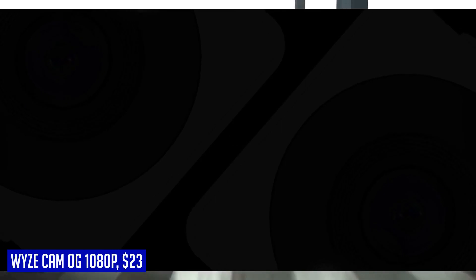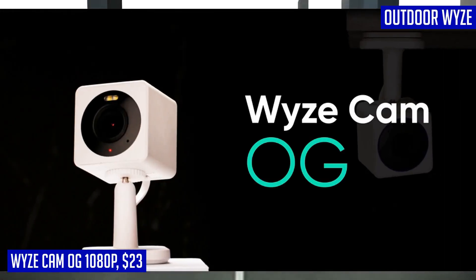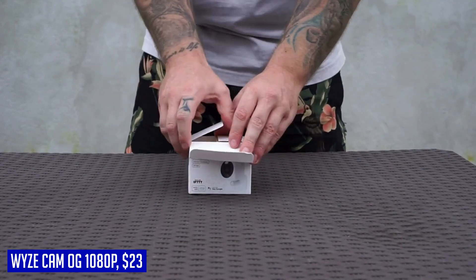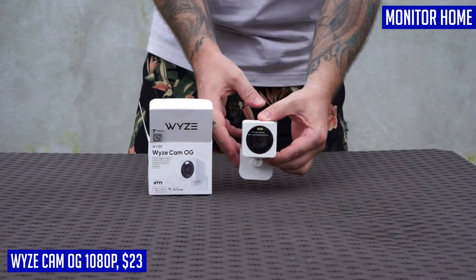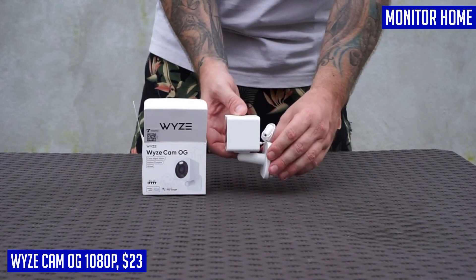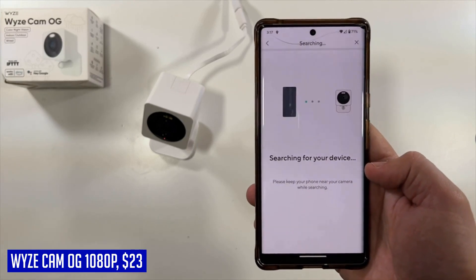The last product we want to talk about is the WYZE Cam G 1080p. Livestream with color night vision — monitor your home day or night with 1080p HD video color night vision. Power adapter input 110–240V AC-DC, output 5V-1A. There are two ways to record videos: get secure cloud recording as well as person, package, pet, and vehicle detection with Cam Plus (subscription required), or insert a micro SD card (sold separately) to record videos locally.